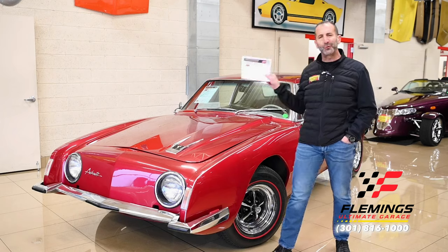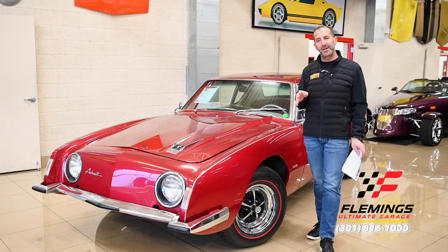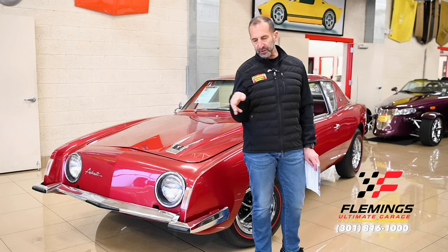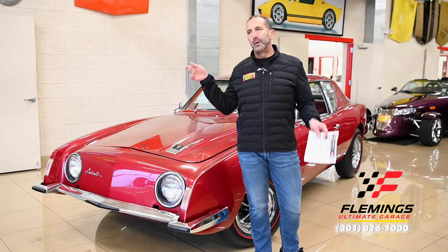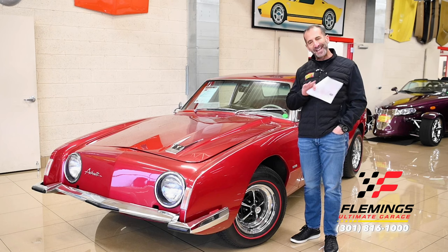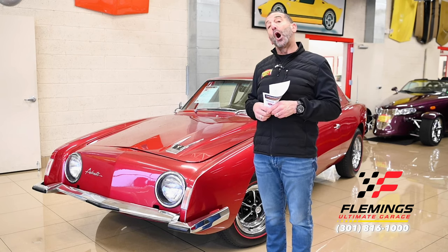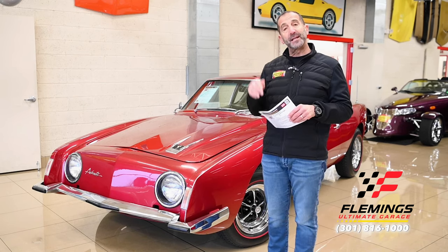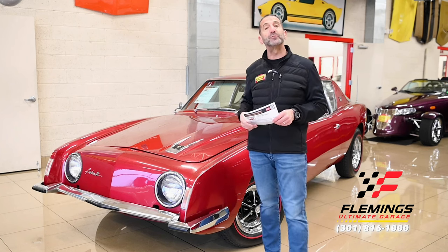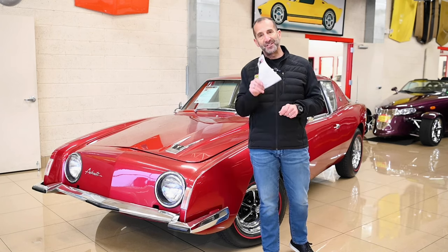Disc brakes, power steering, bucket seats, 160 mph speedometer, beautifully carpeted trunk, detailed undercarriage — it goes on and on. This is a great car to enjoy on a Friday drive to work. Turn off all the noise — the boss feed, the email, Twitter, Facebook — turn on some music and go for a drive. Call us at 301-816-1000 and we'll tell you all about this Avanti R2. Hit the like button, subscribe to the channel, we have new stuff coming out all the time. See you on the next one.